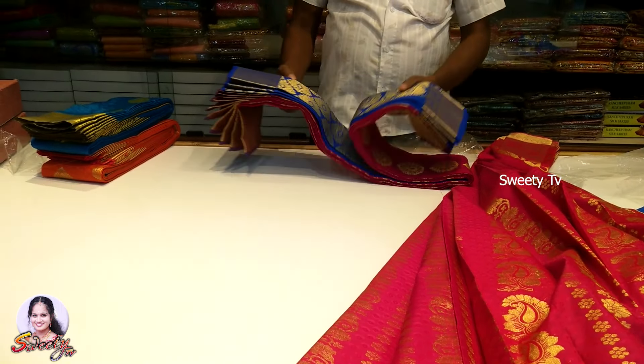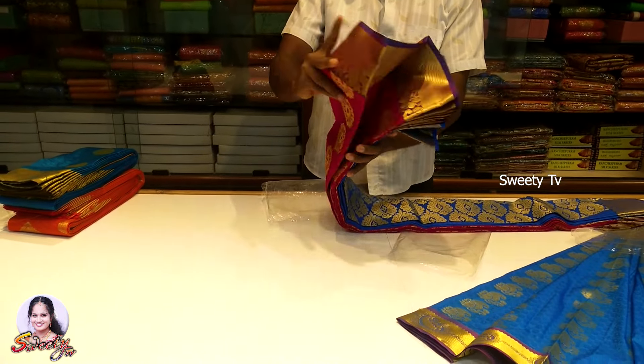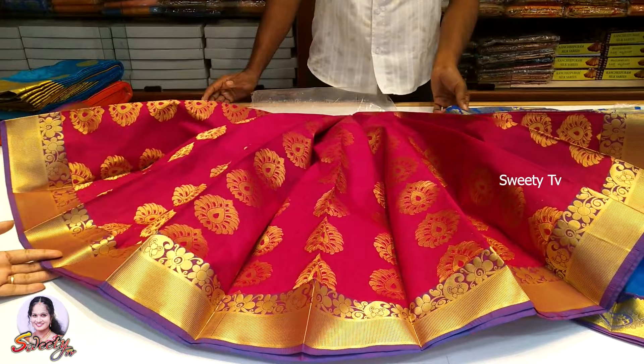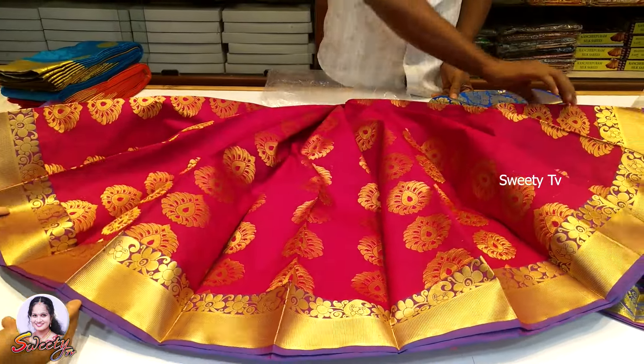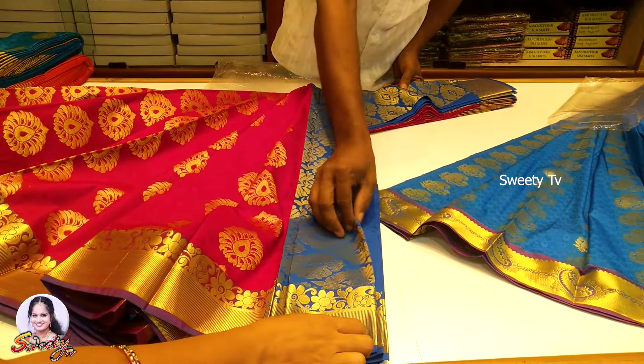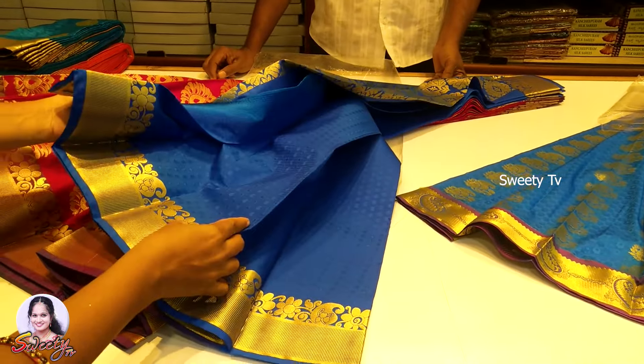When you open a pink color, you can open it in a blue color. It's a full design with a lot of color.